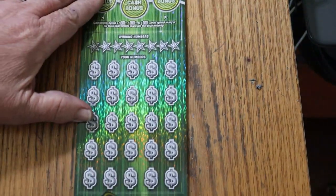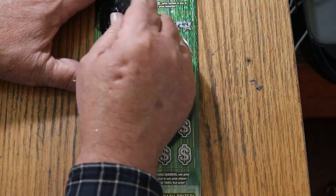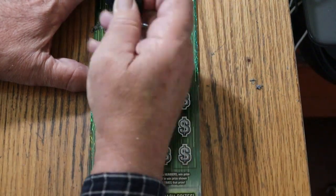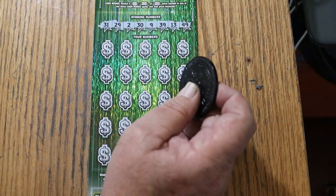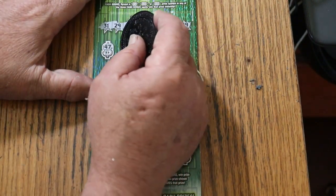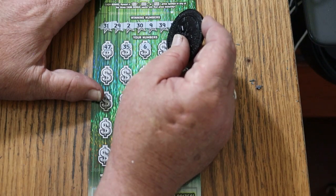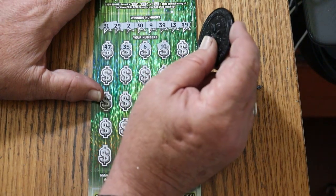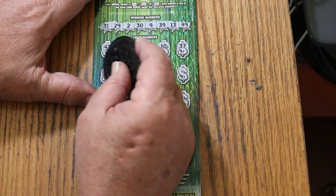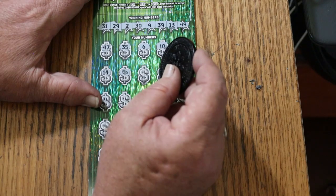Ticket number 4. Your numbers: 31, 29, 2, 30, 9, 39, 13, and 49. Alrighty, off to the races. 47, 47, 35, 6, 10, 37, 14 — a stack of cash for a win! So we're not going to have a blank session.